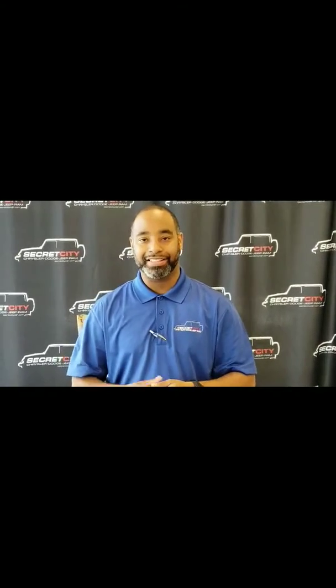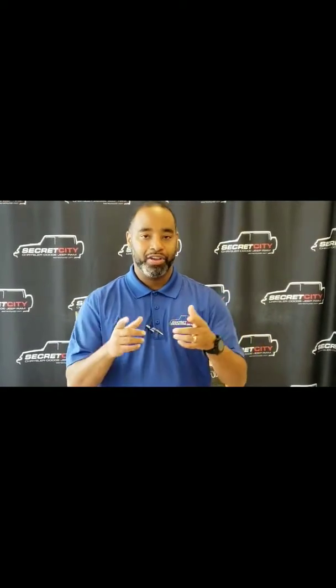Hey, my name is Gibran. I just want to take this time to say thank you for reaching out to us at Secret City. You had put a request in about a particular vehicle. We're going to go ahead and do a walk around of that vehicle. I'm one of the product specialists here, so let's go ahead and take a look.